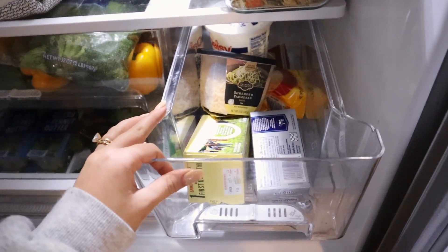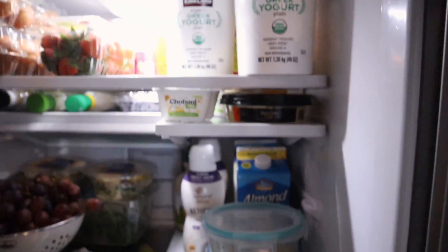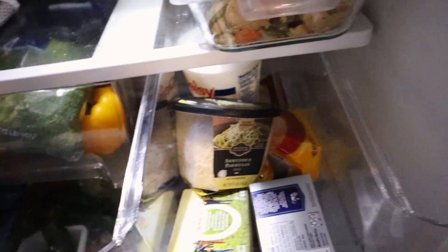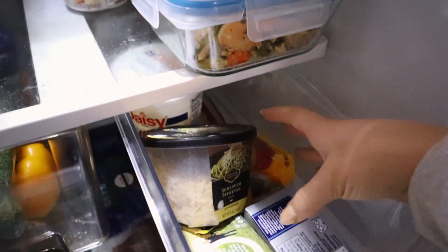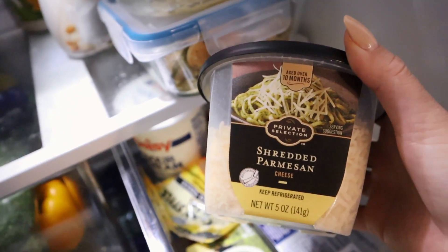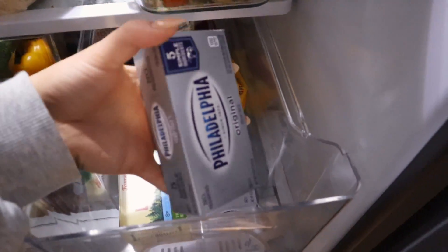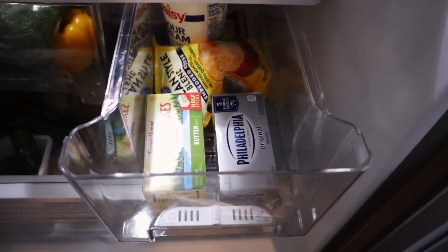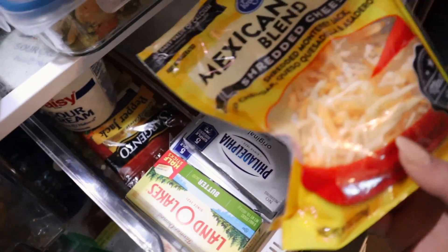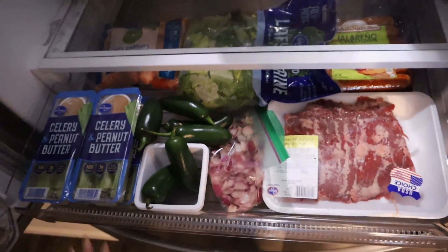This drawer is primarily all my dairy. This is kind of the forbidden drawer — I don't go in here a lot because I really try to steer away from dairy; it really upsets my stomach, so I try to do gluten-free, dairy-free as much as I can. But something like this I'd put on a Caesar salad and it would be fine. I have cream cheese because my guilty pleasure is crackers and cream cheese and a jalapeño — don't knock it till you try it. Then I have some shredded cheese, pepper jack, and sour cream.